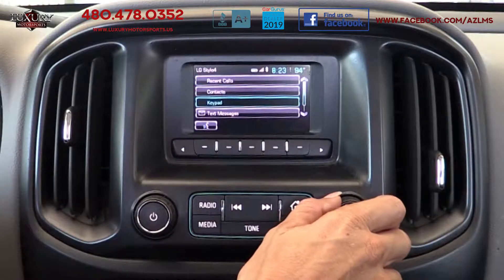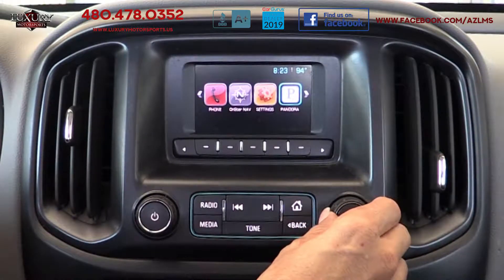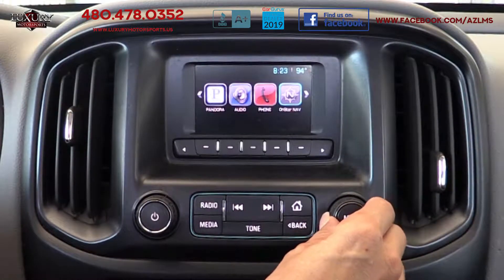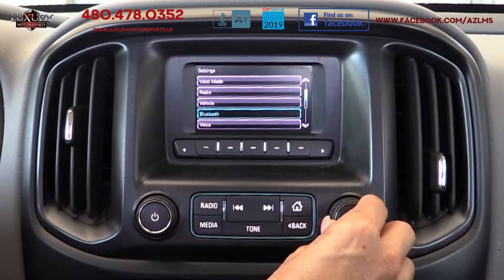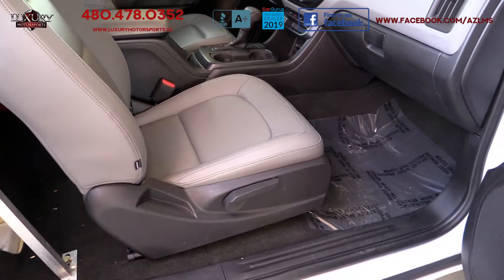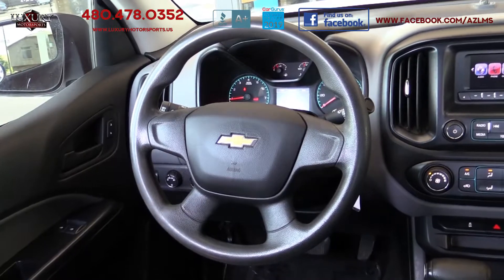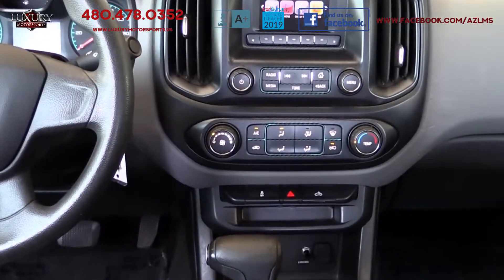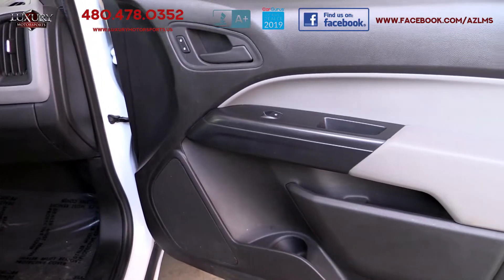This model features Bluetooth, backup camera, a 4.2-inch color infotainment system with Chevrolet's MyLink, Pandora Internet Radio and voice-activated technology for radio and phone, 4-way power driver bucket seat with manual recline, tilt-adjustable steering wheel, USB port and auxiliary jack, and a 6-speaker AM-FM audio system.